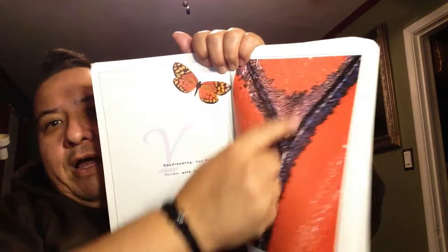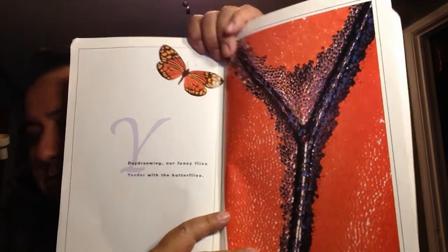The letter Y. There's a Y right there. Daydreaming are fancy flies yonder with the butterflies. Yonder means like over there — not where you're at, but somewhere close nearby. Over yonder.